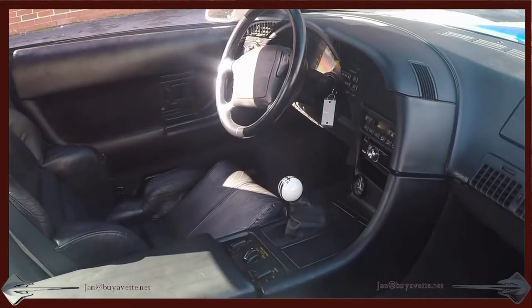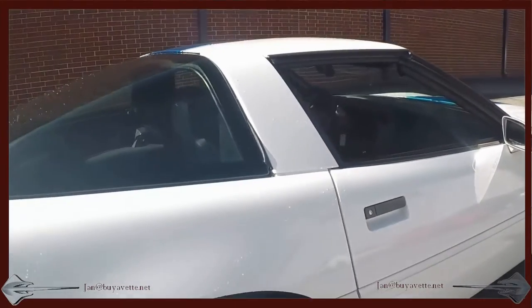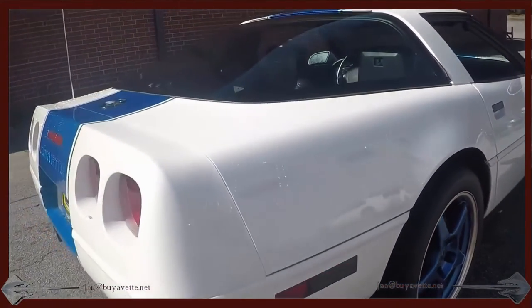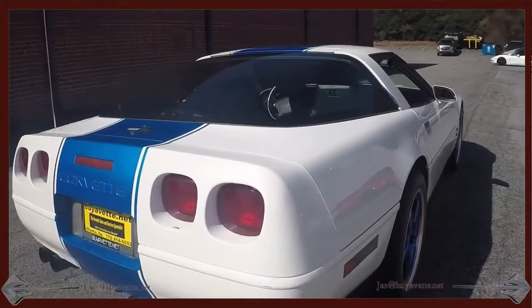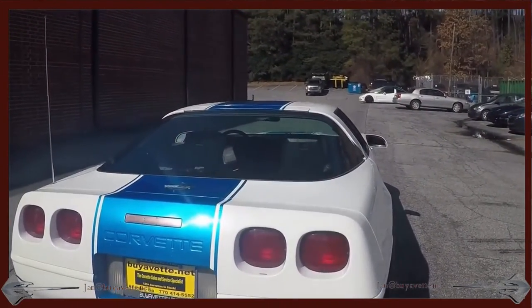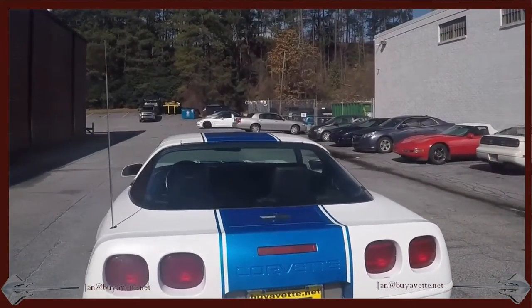This car runs great. Plenty of horsepower. Lots of added equipment. Low mileage. A stunning car.